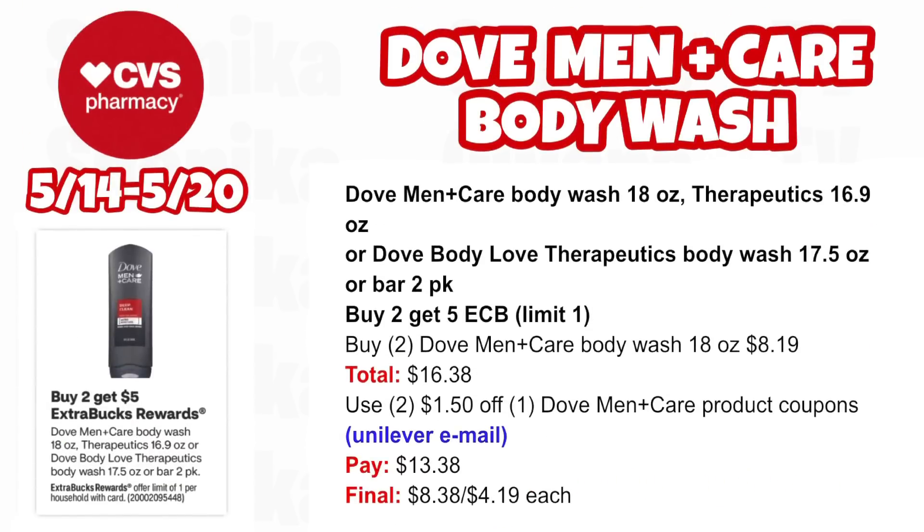This week we have Dove Men Plus Care Body Wash 18 oz, Therapeutic 16.9 oz, Dove Body Love Therapeutic Body Wash 17.5 oz, or Bar 2-pack — buy two, get $5 ECB, limit one. Pick up two Dove Men Plus Care Body Wash 18 oz at $8.19, both totaling $16.38. Use two $1.50 off one Dove Men Plus Care product coupons you may have received from Unilever via email. You'll pay $13.38, getting back $5 for buying two, making the final cost $8.38 for both or $4.19 each.